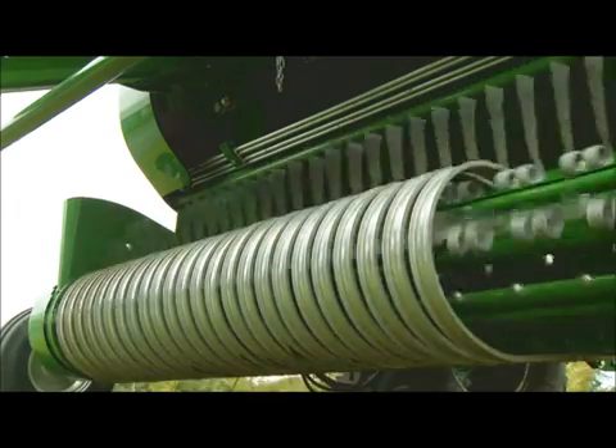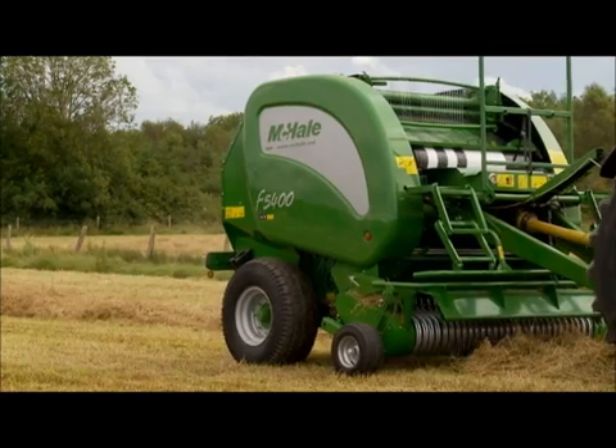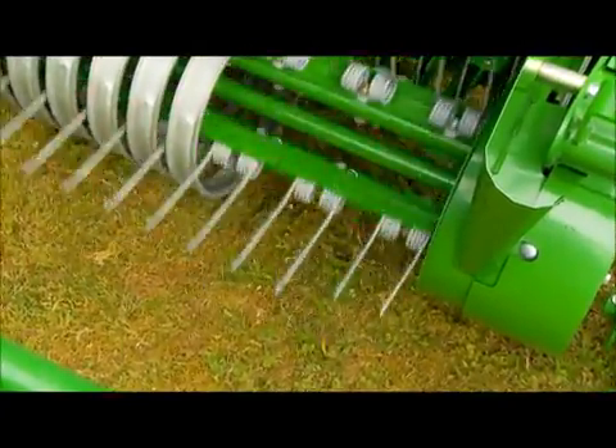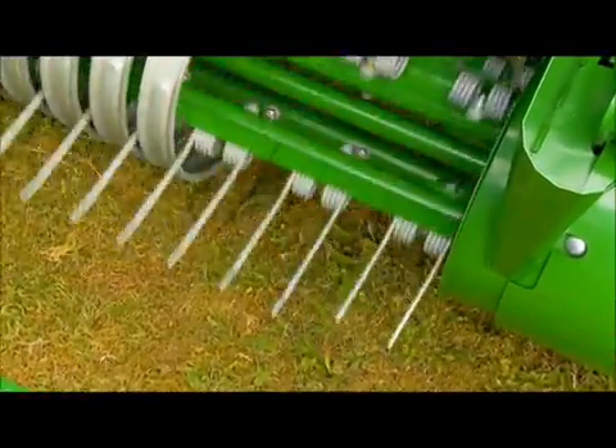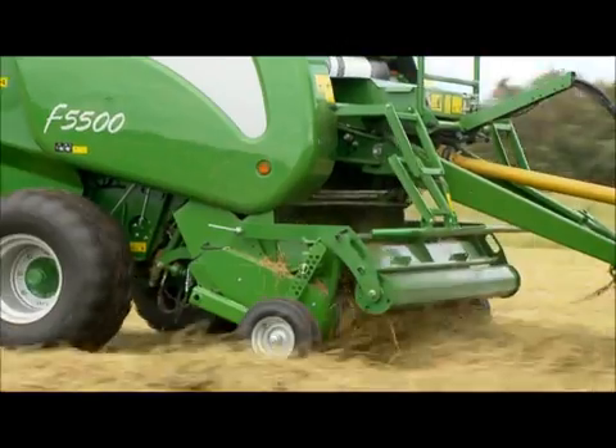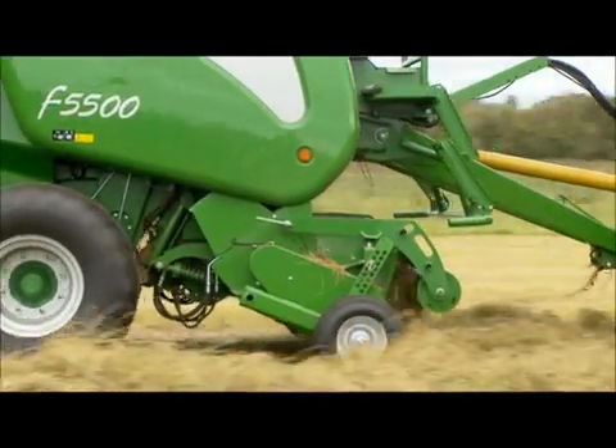The F5400 has a 4-tine bar system, and the F5500 and F5600 are fitted with a 5-tine bar pickup system, which is estimated to give 25% better ground cleaning and 25% more crop transfer while using 15% less energy.